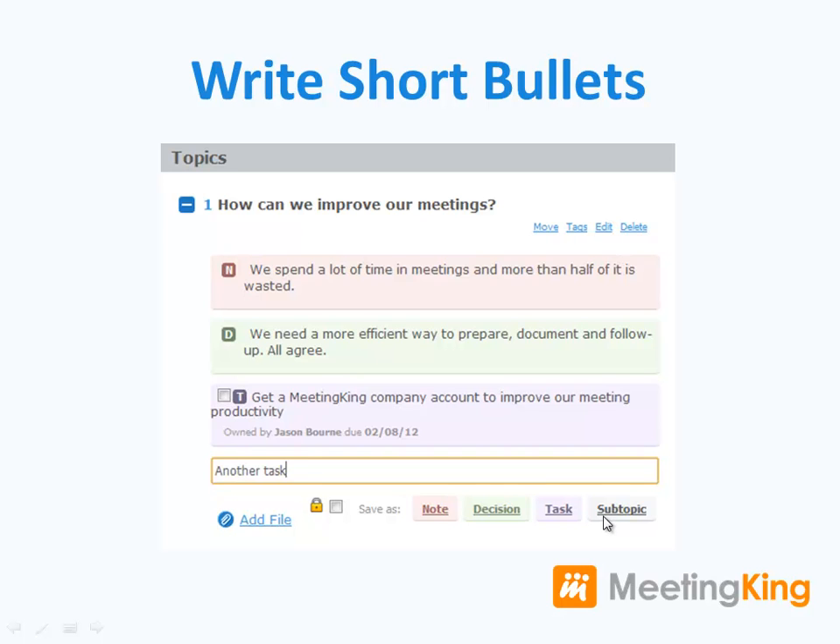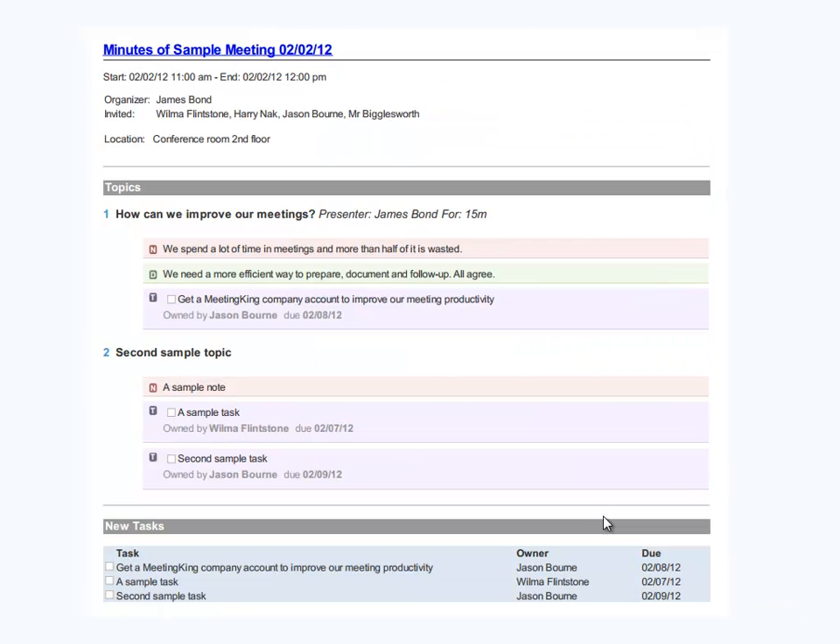When you save it as a task, Meeting King can immediately send an email to the task owner and it is added to the central meeting task list. When you are done with the meeting, you click the email minutes button and all participants will receive a nicely formatted meeting minutes document.